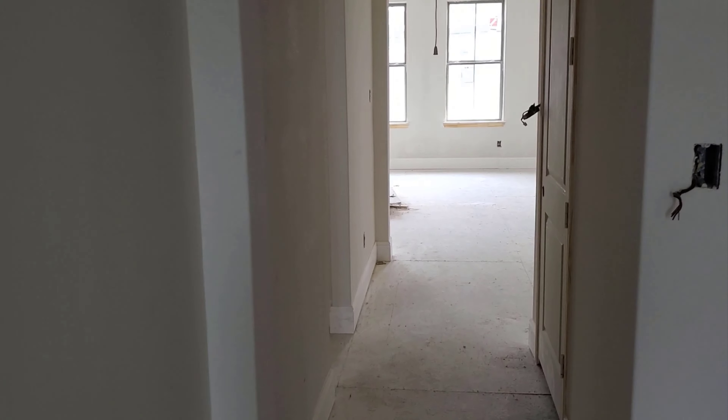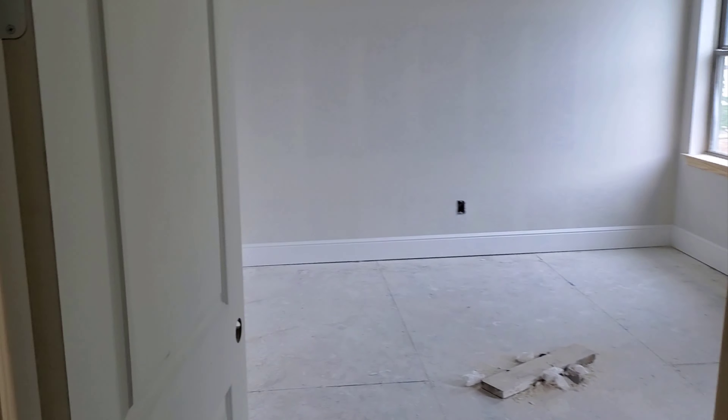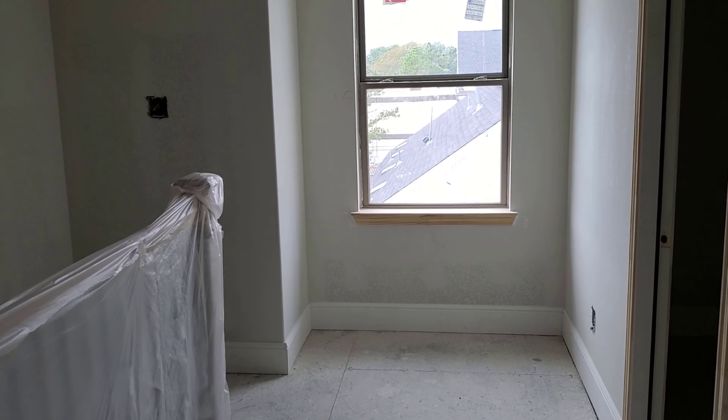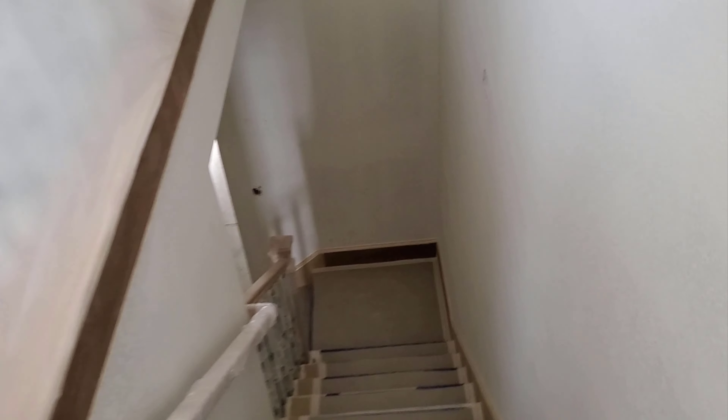Let's see what else we have here. Door to the elevator. Door to the bathroom. Door here. Door here. Double doors here. Coming back down to the end here, going down to the third floor. It's going to look really nice once everything is painted.